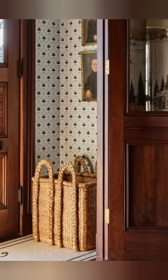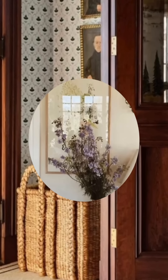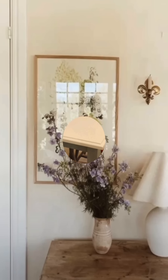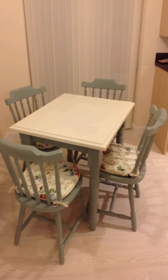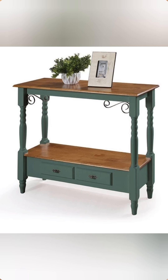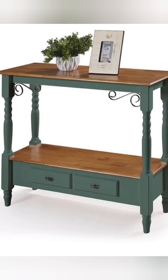By layering these elements and infusing your personal style, you can create a vintage cottage look that feels both timeless and inviting. The key is to blend comfort with character, using a mix of old and new to create a home that reflects your personality and tells a story. Thank you so much for watching this video — please subscribe to my channel and support me. Thank you.